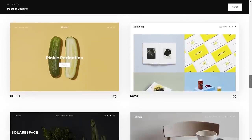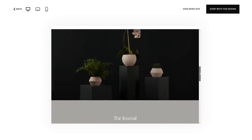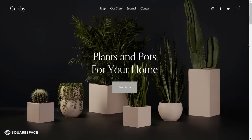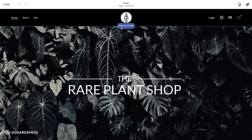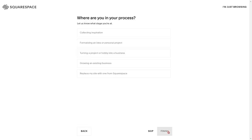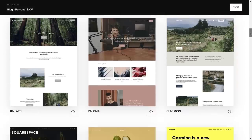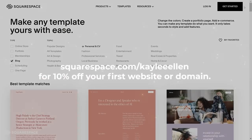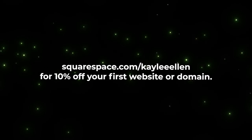If you're looking for a fast and reliable way to create and run your own website, you should give Squarespace a try. Squarespace is an all-in-one solution for creating your own website from scratch using a variety of modern and sleek templates. They're really customisable, so you can have a website unique to your brand in no time. I've used Squarespace for well over a year for the Red Plant Shop and it's working really well for me. Check out squarespace.com for a free trial, and when you're ready to launch, go to squarespace.com/KayleeEllen to save 10% off your first purchase of a website or domain.